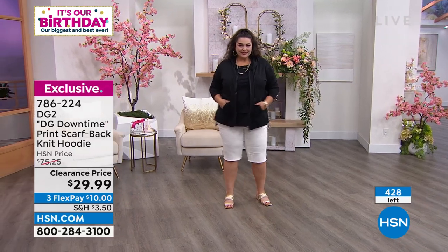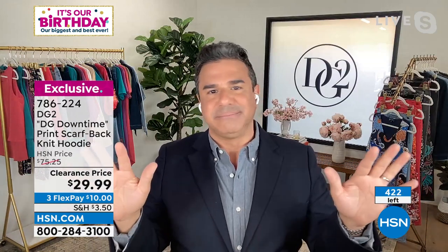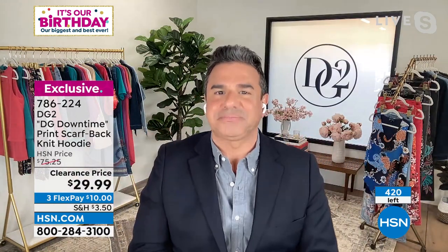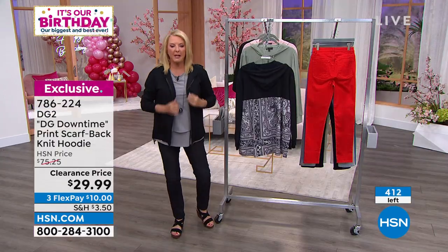If you can get your hands on one or two of these, trust me, you're going to live in these with your leggings, wear with all your jeans. It's a no-brainer — it's a good, good buy. The blush is now gone. Last call on the moss — 300 left in the black.